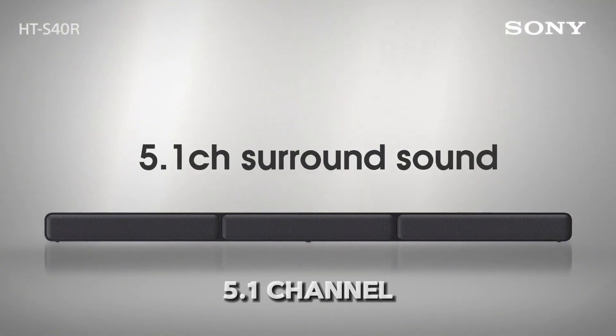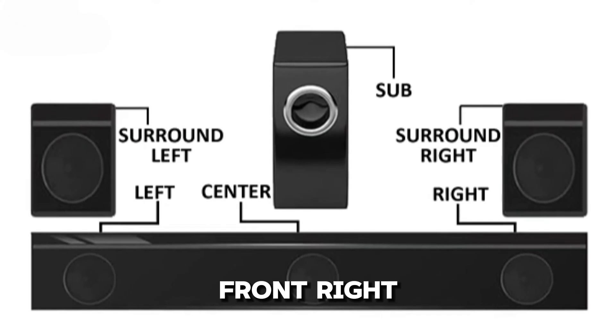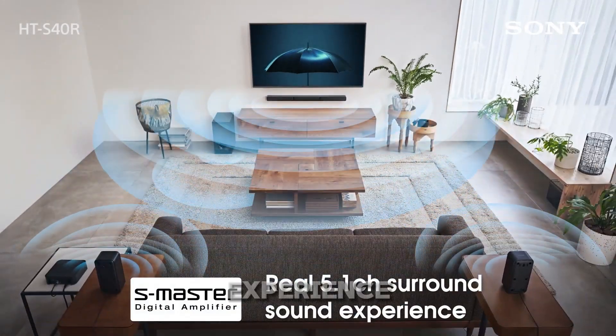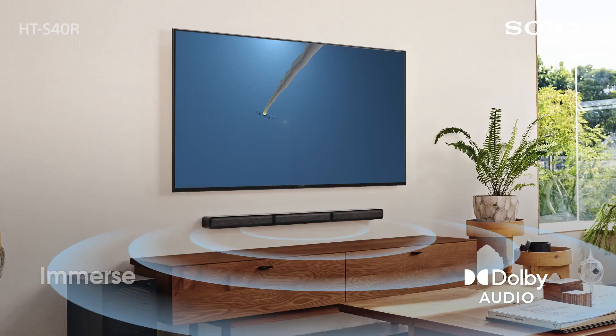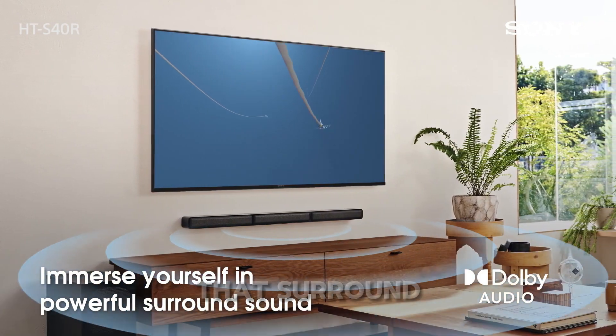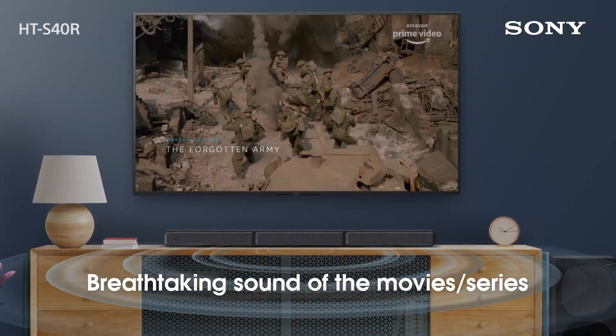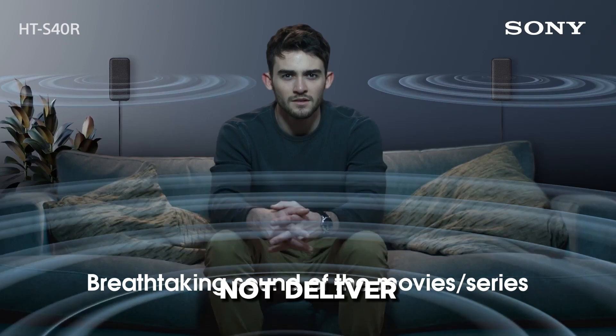Moving on to the 5.1 channel soundbar. This one usually has five speakers: front right, front left, center, surround right, and surround left. This setup offers an immersive sound experience. But remember, more speakers don't always mean better sound. The room's size and shape can affect how well the sound waves bounce to create that surround effect. In more enclosed spaces this setup works great, but in open rooms it might not deliver the same result.